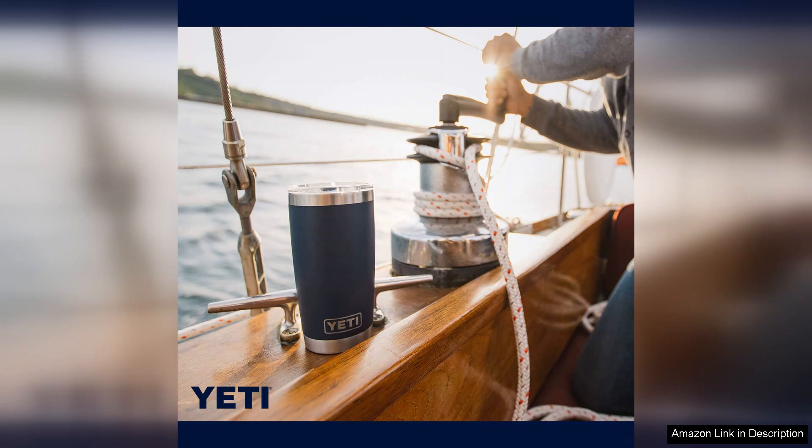Overall, the Yeti Rambler 20oz tumbler is a reliable, stylish, and efficient choice for keeping your favorite beverages at the perfect temperature. Highly recommended.